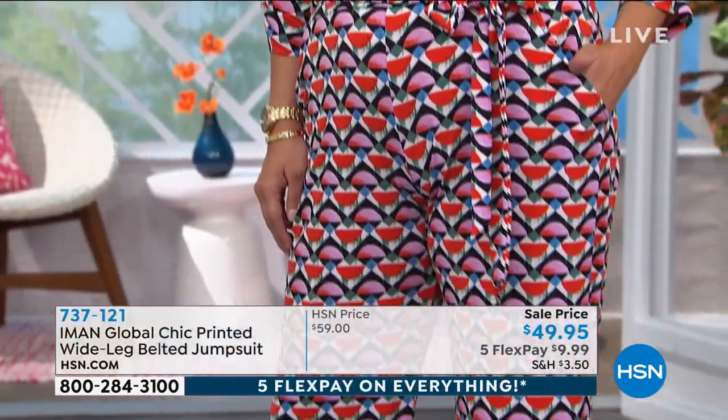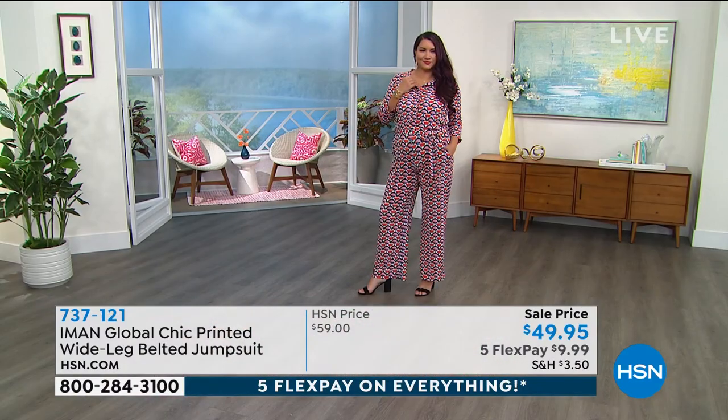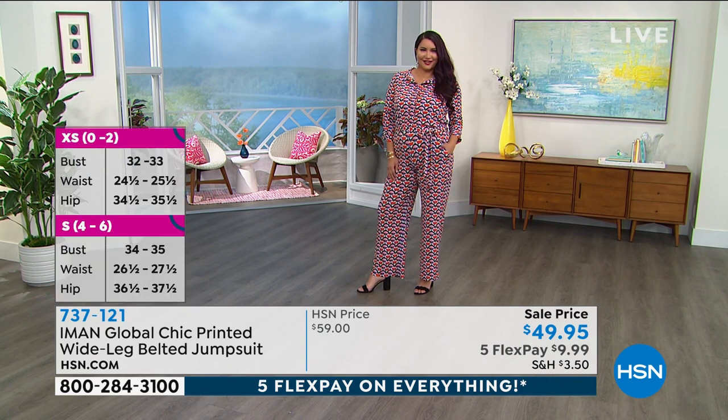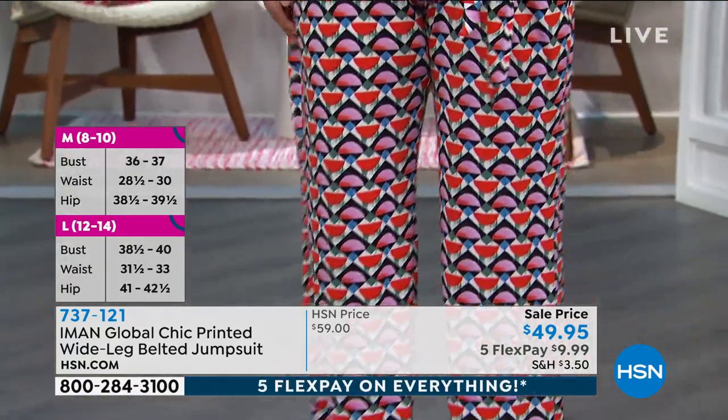I love the buttons at the front. They're all hidden buttons, so you don't even see them. It's great, and it's all about the print — this geometric 70s vintage look. It's very easy to get in and out of, which is great.